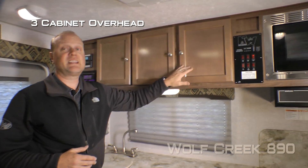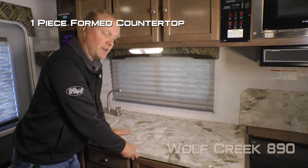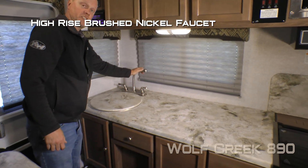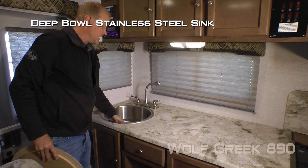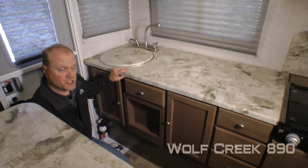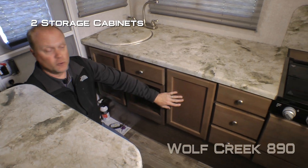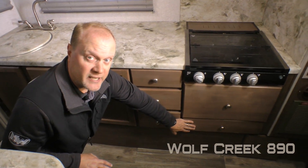Your kitchen features three cabinets overhead, two large view windows, one piece formed countertops, high rise brushed nickel kitchen faucet with removable sink lid, and single bowl stainless steel sink. For storage down below, you have two additional storage cabinets and five storage drawers standard.